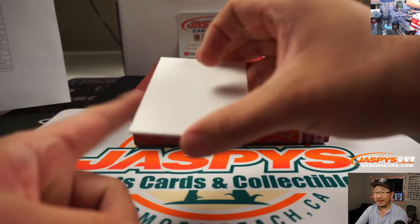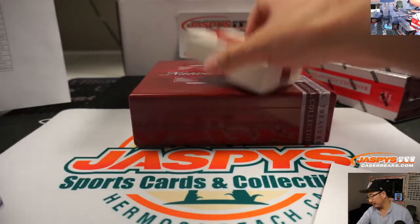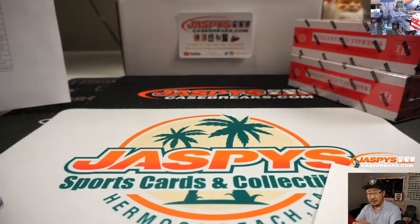We'll put these little blank cards in there so that doesn't rattle around. Alright, halfway through this full case break.